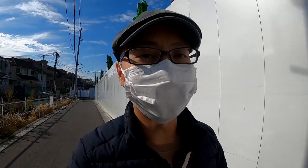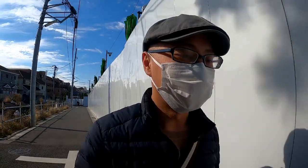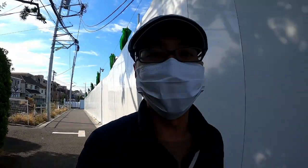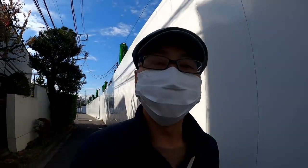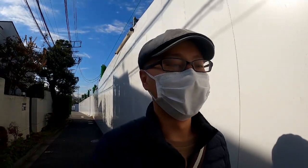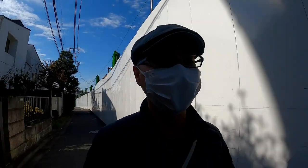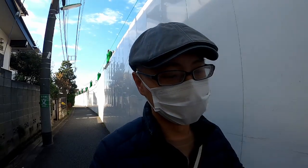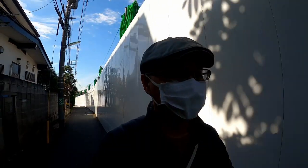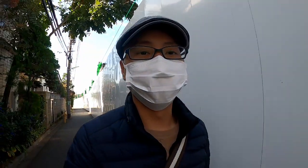Hi guys, welcome to another video from Edmund in Japan. As I promised in the last video, the intention was to show you guys the first maintenance of the NC 750X. But this morning when I went to the shop it was too fast — I just passed the keys to the guy, he told me there's a long queue and it will take some time, so now I'm walking around the neighborhood and he'll call me back when he's done.